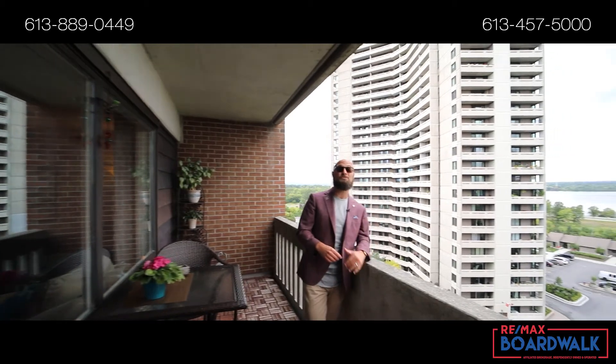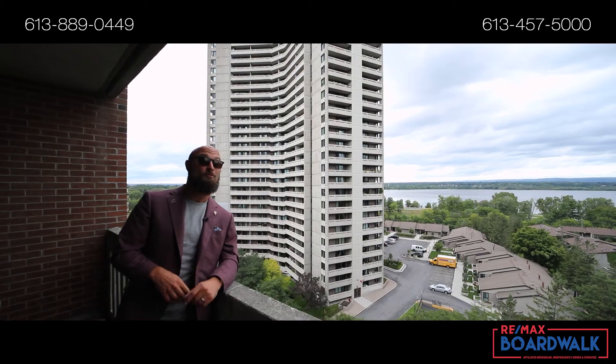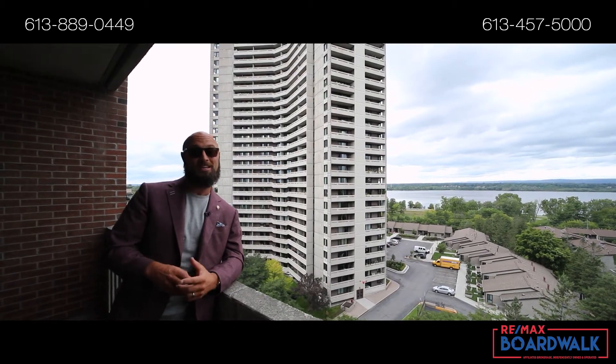This north-facing view gives you a beautiful panoramic shot of the Gatineau Hills, and you can see the Canada fireworks from here. For more information on this listing and others like it, give us a call today.